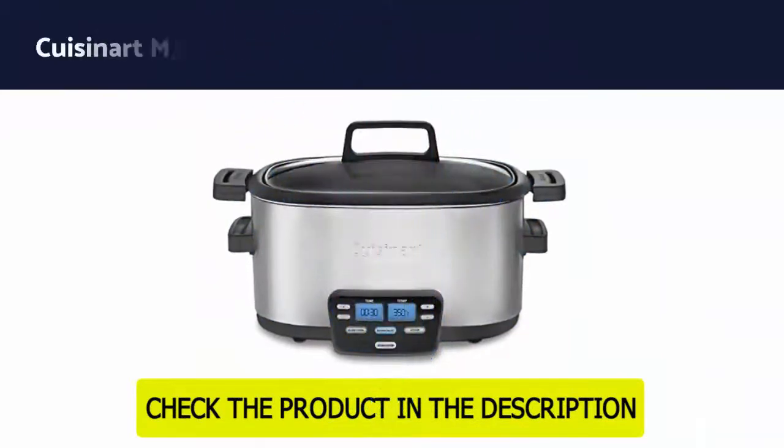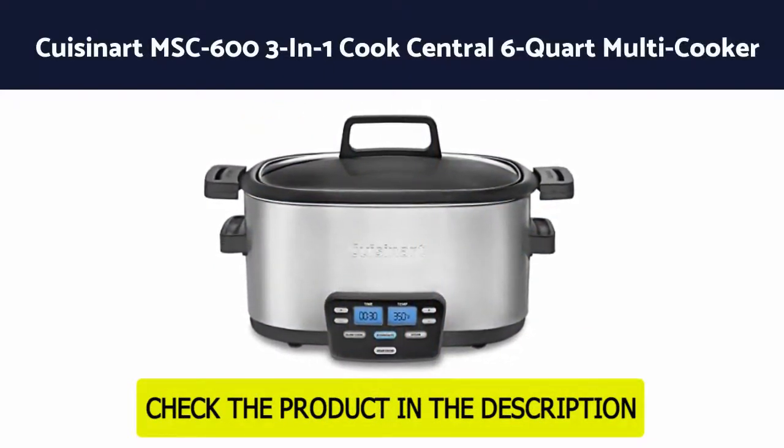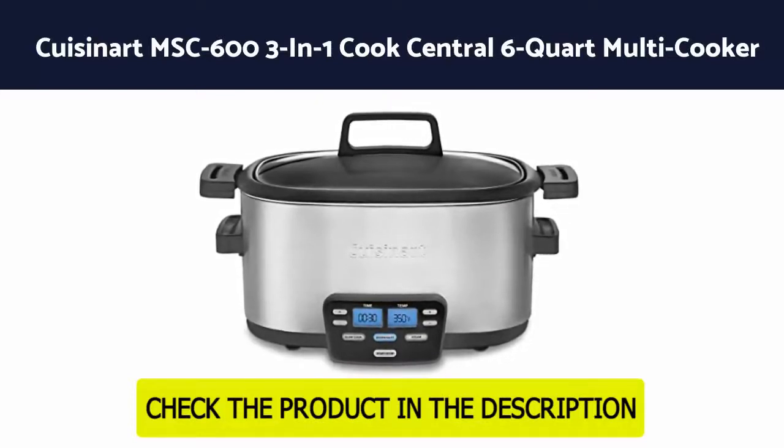Number 2: QCinert MSC-603 3-in-1 Cook Central 6-Quart Multi Cooker, Slow Cooker.